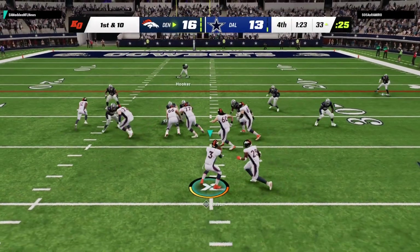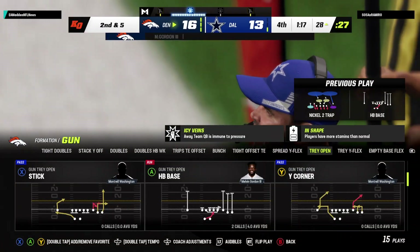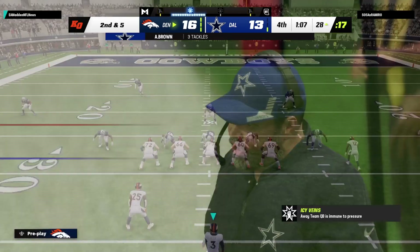They'll give it to Gordon out of a shotgun. Five yards on the carry — good pickup on first down. Good gain there on first down and keeps them in a running situation probably.